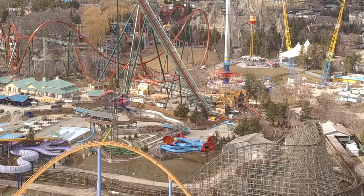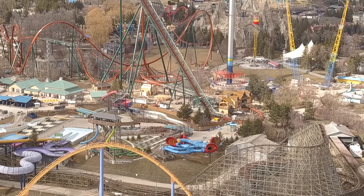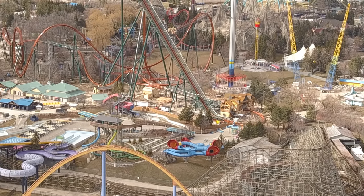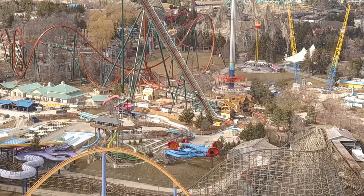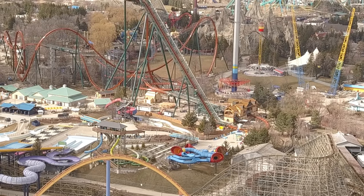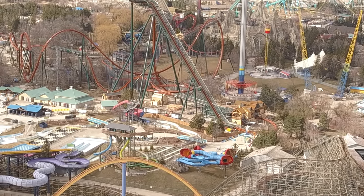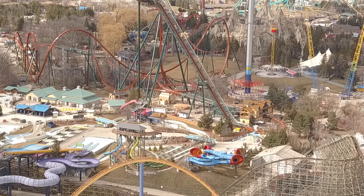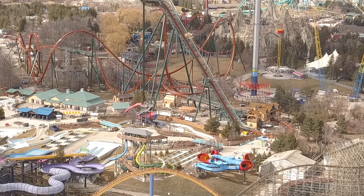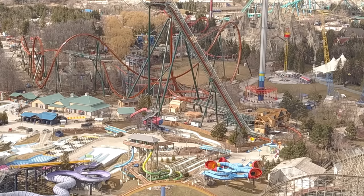We have a Yukon Striker and Frontier Canada construction update. A little earlier today we uploaded a Frontier Canada reveal on the park map and other reveals as well. I did not go over the ride name changes in Medieval Fair because I thought everyone already knew about those — they changed Vikings Rage to Nightmares, Dragon Fire back to its original name, and Wild Beast.